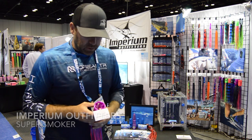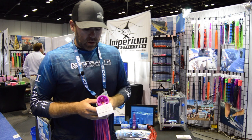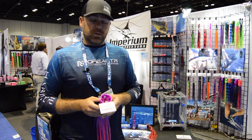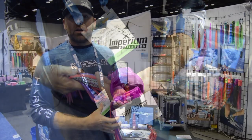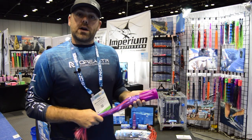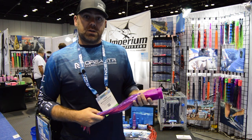For any of you offshore guys out there you can look at this and say that's going to throw a hell of a smoke trail, but one thing that's very unique to this lure is we designed the cup to recirculate water around the bait so it creates a cavitation bubble, so that this lure has a much bigger profile in the water and then a second profile from the color itself.